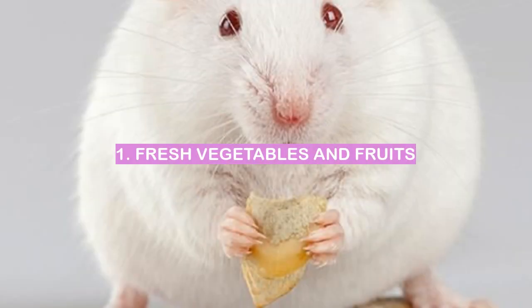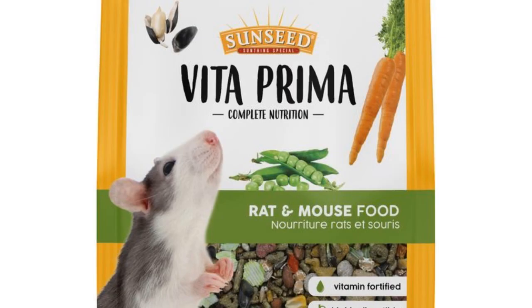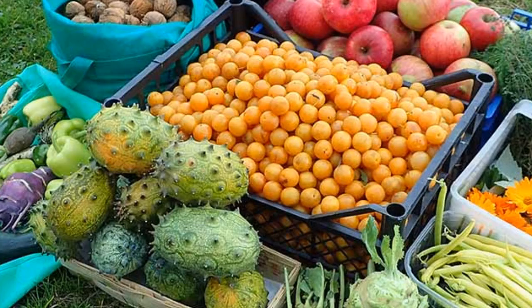1. Fresh vegetables and fruits. My favorite thing to feed my mouse is a mix of fresh vegetables and fruits.